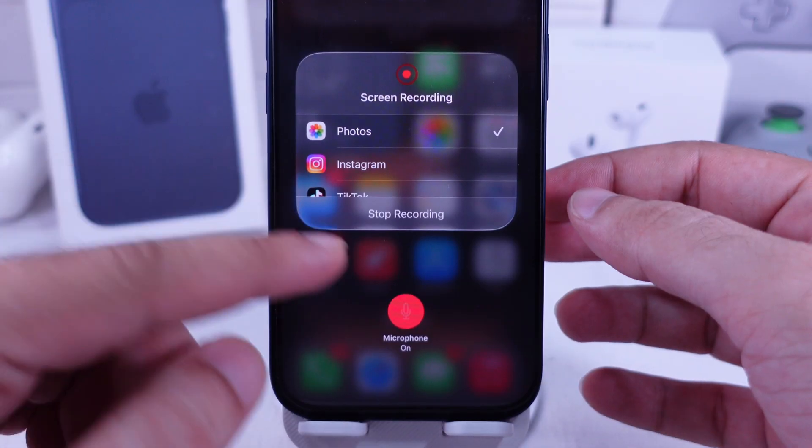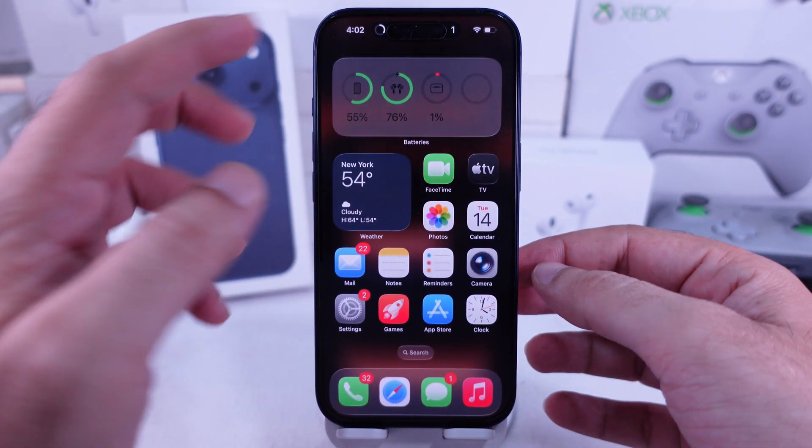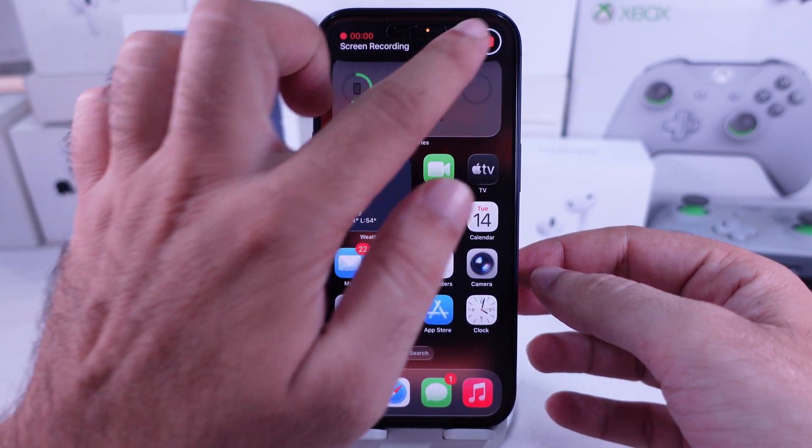When you're done, tap the red status bar and hit Stop. Your video will save automatically in the Photos app.